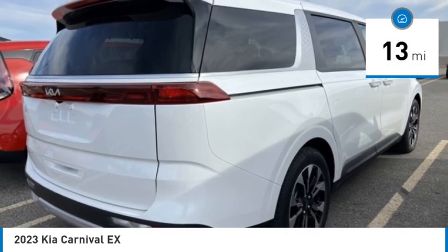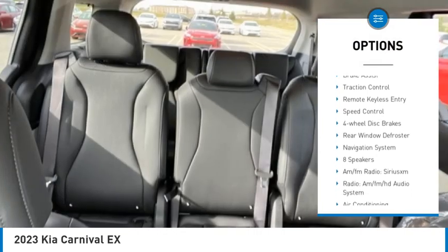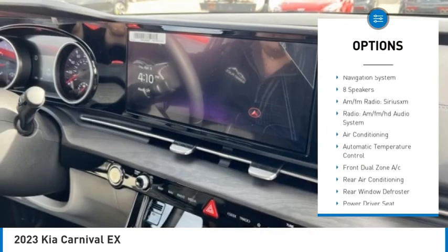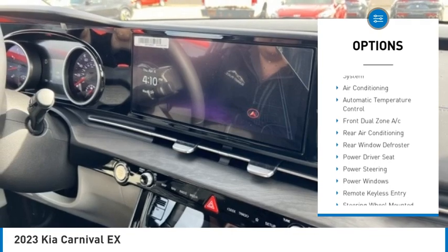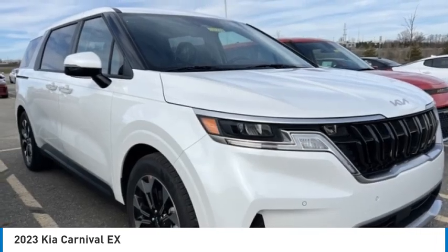Here are some of this vehicle's great options: electronic stability control, alloy wheels, rear spoiler, power lift gate, brake assist, traction control, remote keyless entry, speed control, four-wheel disc brakes, and rear window defroster.